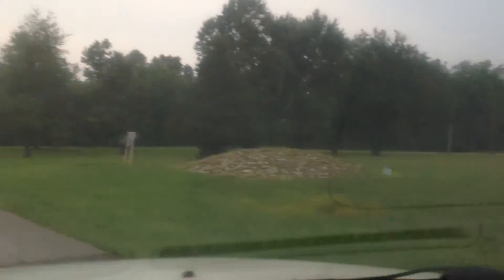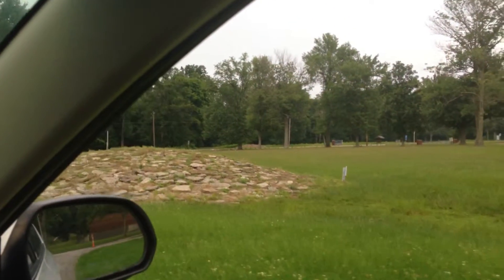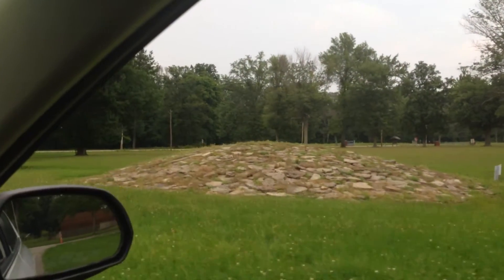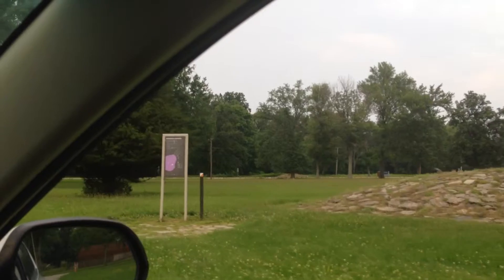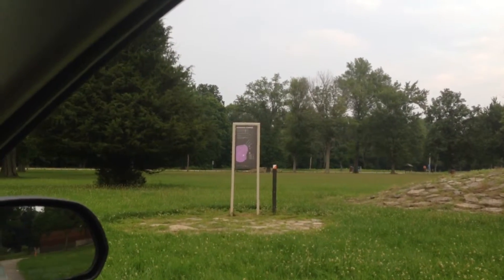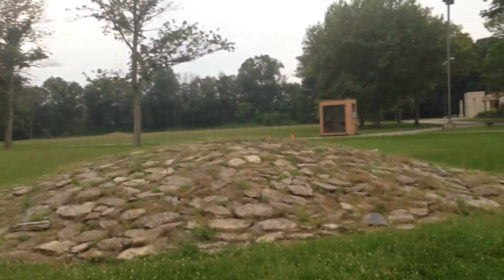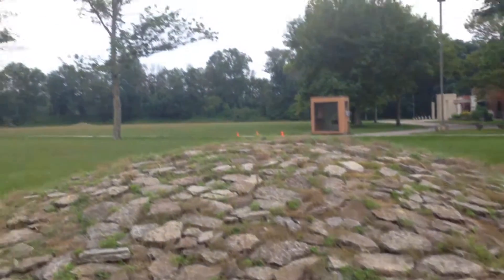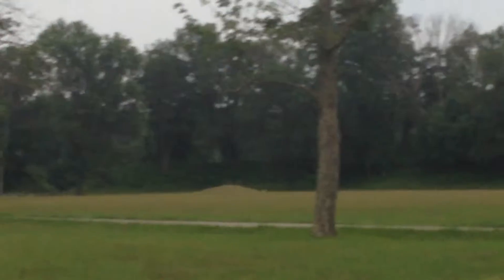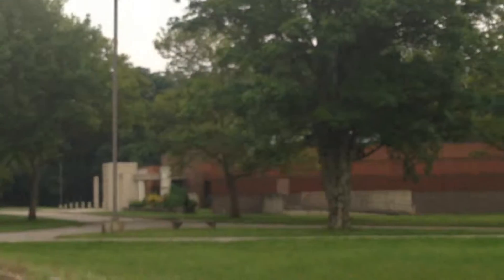Right there are the stone earthworks. I'll bring you guys up to that sign in just a second. Let me stop right here, you guys will hop out with me. Very cool — there's one over there, another one over there, and one on the other side of the museum.